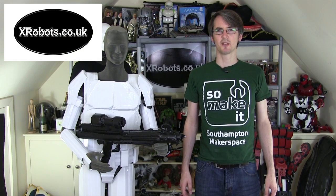Hello, it's James from xrobots.co.uk. I'm wearing my So Make It t-shirt again because I've been to another Star Wars event with So Make It, the Southampton makerspace.